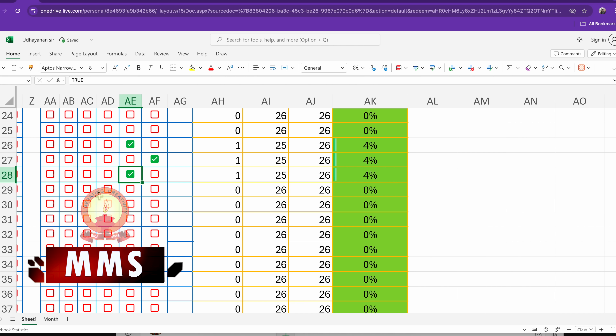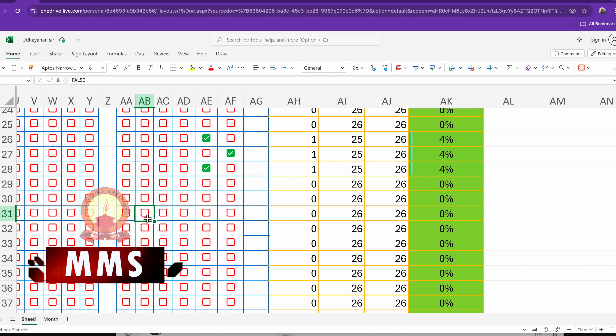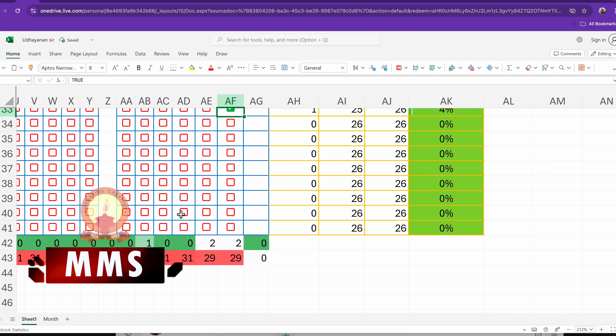A small idea, a strong collaboration, and a shared vision — that's how classrooms become communities. This smart attendance system is more than just a digital tool. It's a symbol of what happens when learning comes to life.